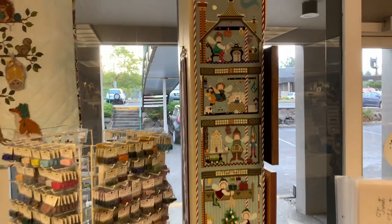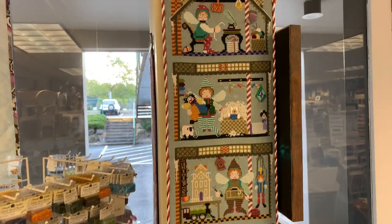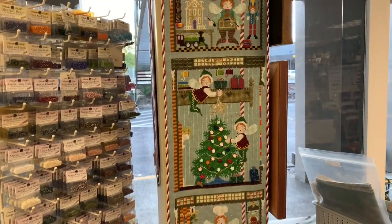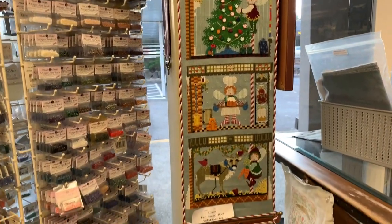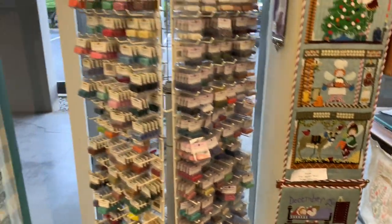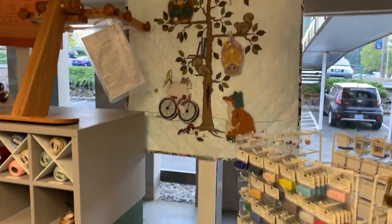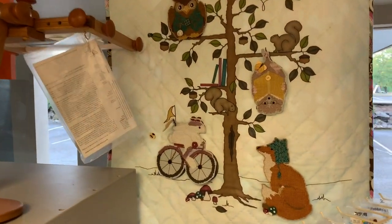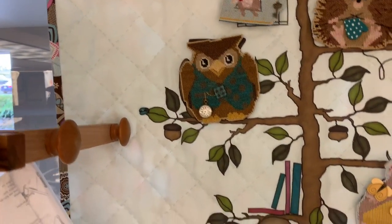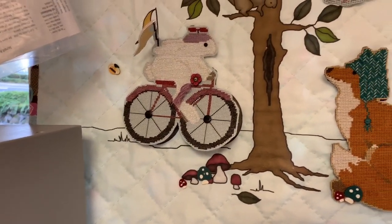One of our most popular models by Cross-Eyed Cricket — Stories — comes as three charts with various parts in it. This is a customer's piece that they've allowed us to borrow, and it's just been fabulous. Classic, just a classic. Mill Hill, Just Another Button Company. These are all little pieces done on perforated paper that are then attached to this quilt, a wall hanging that JoLynn finished and quilted.